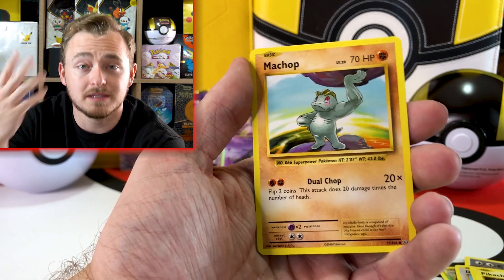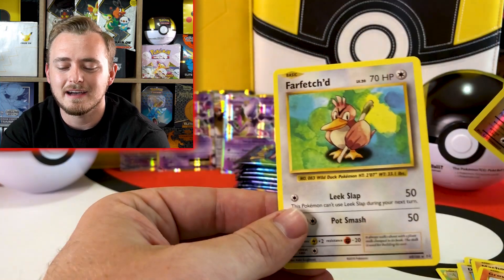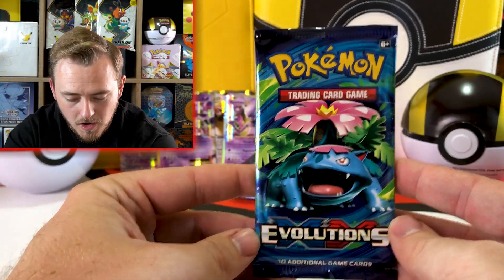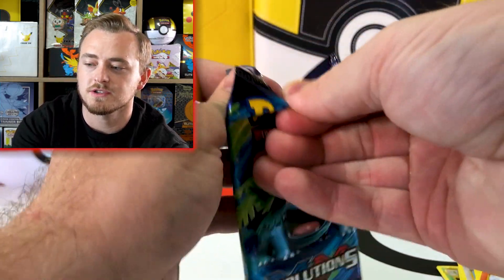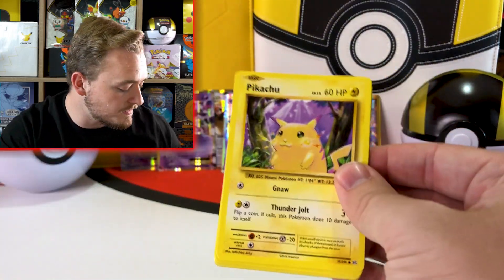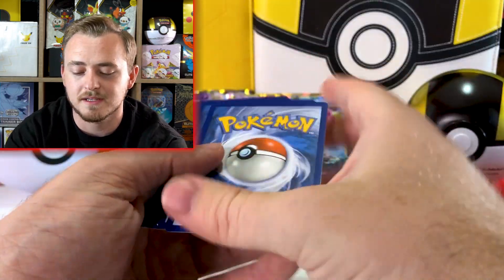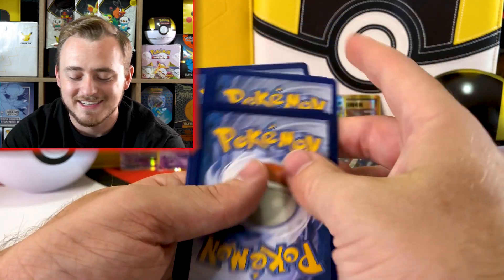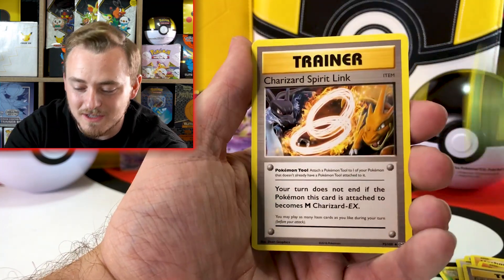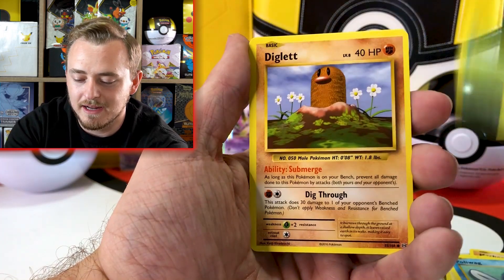I'm obviously never going to get a base set Zard, so it'd be really nice to get one of these just to come as close as possible to it — and I'd for sure get it graded. I have a couple of cards I need to get graded: the two Charizards from Champion's Path and the Charizard from Hidden Fates that I finally pulled. That was a great day — I spent so much money trying to get that. I need to submit all of those plus some other cards to get graded, but I've never done it.